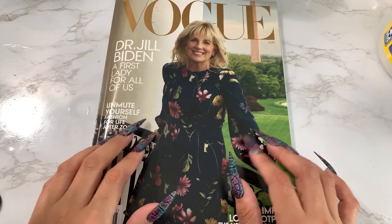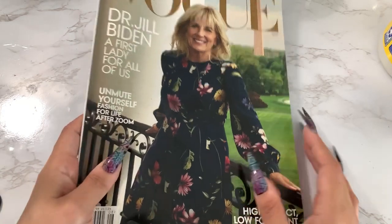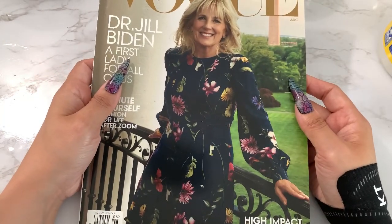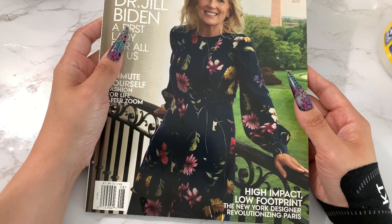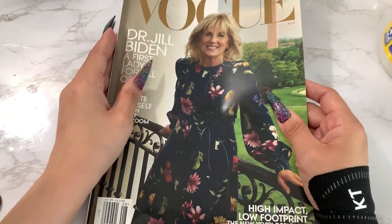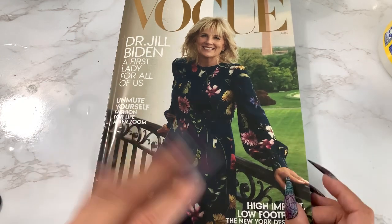Hey everyone, welcome back to my channel. Today I have the latest Vogue issue for August. We have Dr. Jill Biden on the cover — our First Lady — and she looks pretty. I love the dress. She looks very relaxed and comfortable. It's a casual-dressy look — dressy casual. She looks relaxed enough in it but could throw on some shoes and go to dinner, have a nice night out in town.